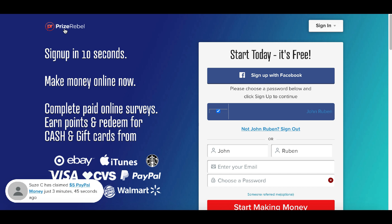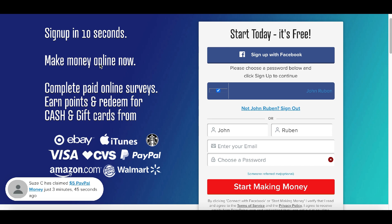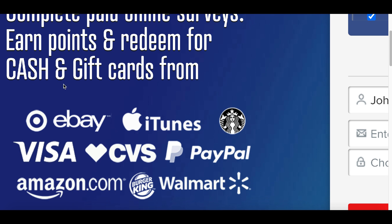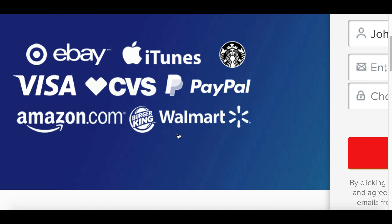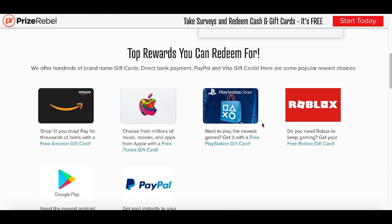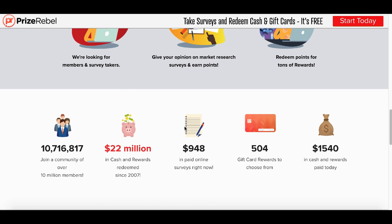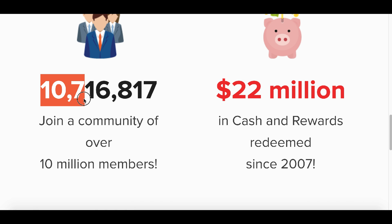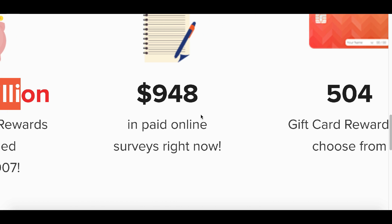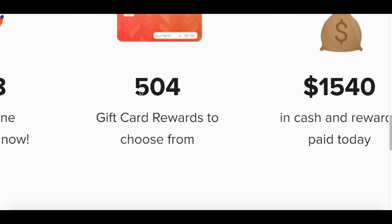To sign up and make some free PayPal money, you're going to want to go over to this website called PrizeRebel — prizerebel.com. You can sign up in just ten seconds and start making some free money online right now. All you have to do is do some paid surveys, redeem some offers, and watch some videos. This website has already worked with Walmart, Burger King, and Amazon to provide free gift cards to all of their services and even PayPal. There are already over ten million people inside of this community making some free money, and over twenty-two million dollars have been paid out.